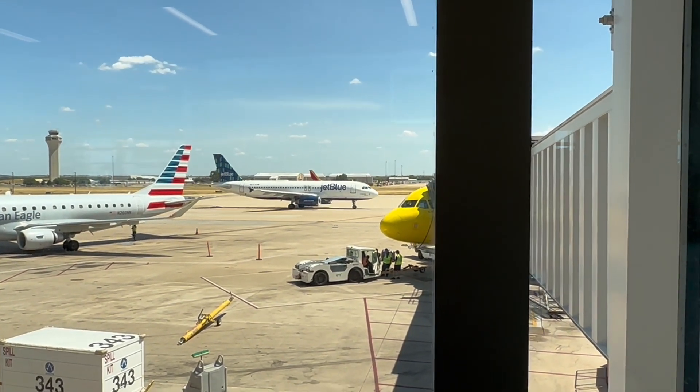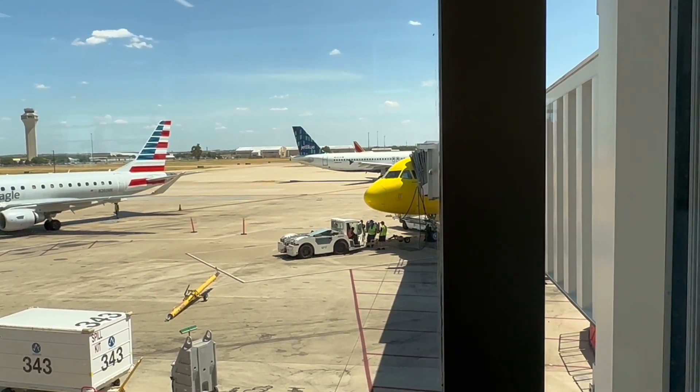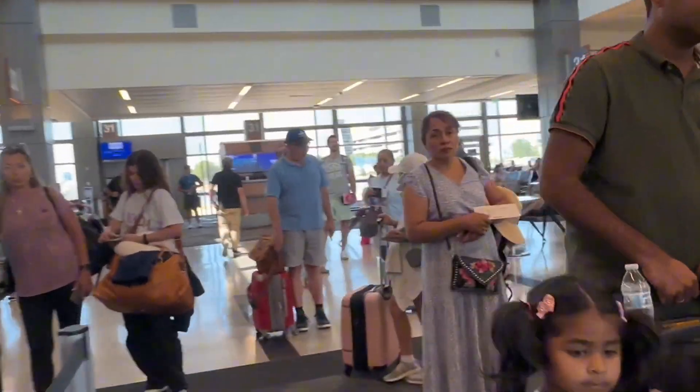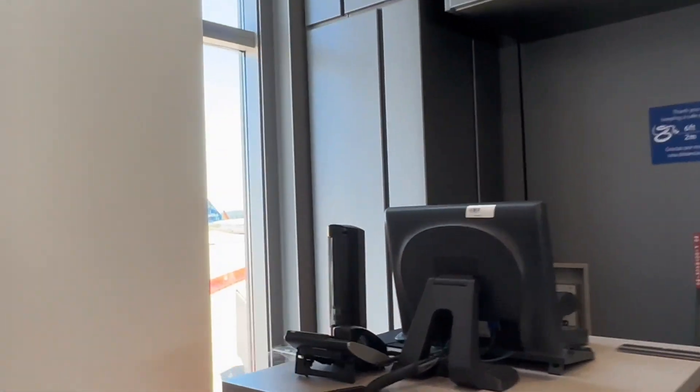Here comes our plane coming in. That is an Airbus A320, tail number N639JB. Now we're pulling up to our gate. Here it is over there in the distance — that is our plane.